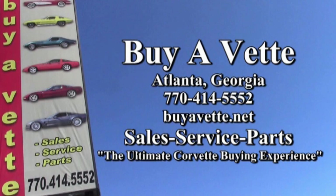We ship nationwide and worldwide every month. Remember, we're buyavet.net. We hope to be your ultimate Corvette buying experience.